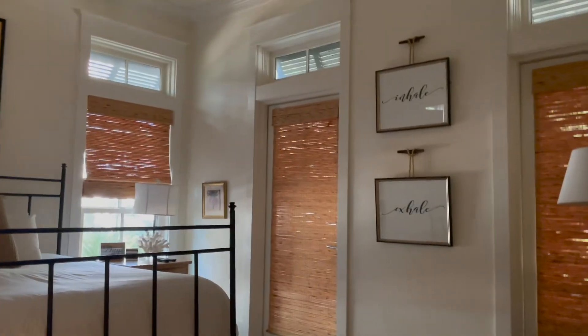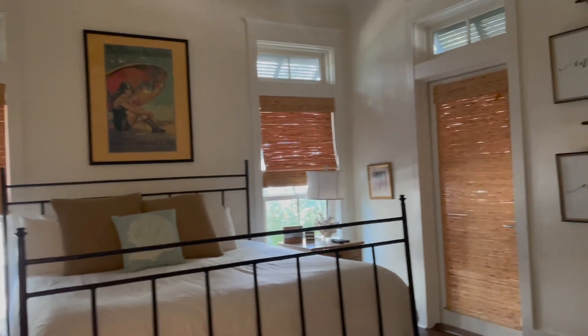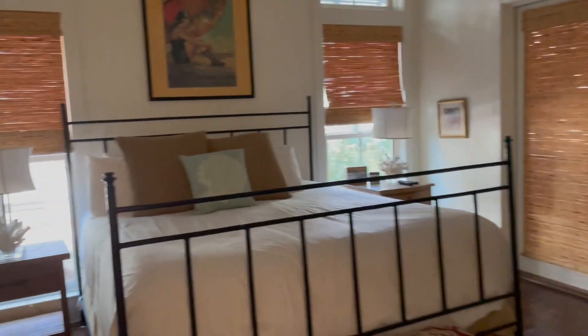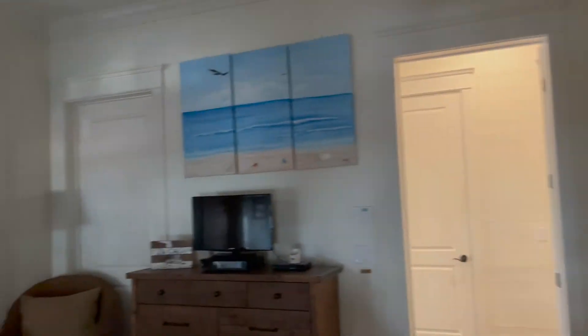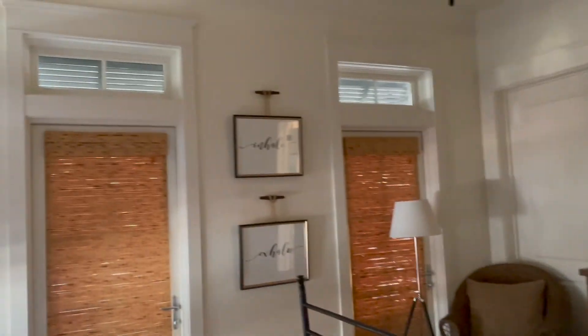I think this is probably the master bedroom — I haven't even looked through the house yet, we just got here. I don't know where the lights are, but here it is. There's a tiny little TV though, which is disappointing.